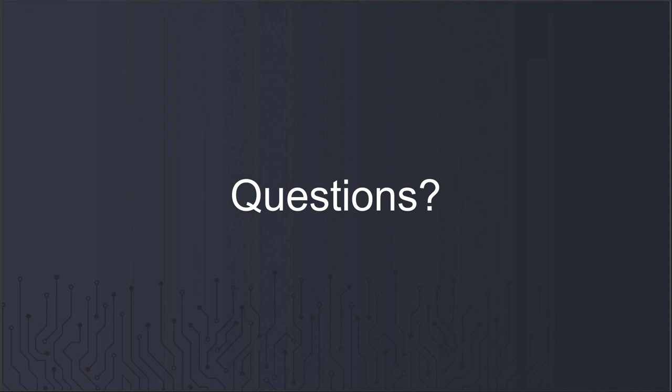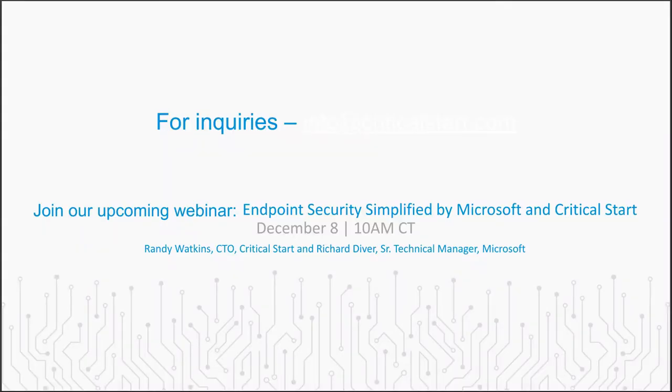Thank you so much for joining us today. If you have any follow-up questions, please reach out to info@criticalstart.com. We also have an upcoming webinar where Richard will join our CTO Randy Watkins to talk about endpoint security simplified, with a focus on Defender for Endpoint. Randy is fantastic — looking forward to that conversation. Have a great day.